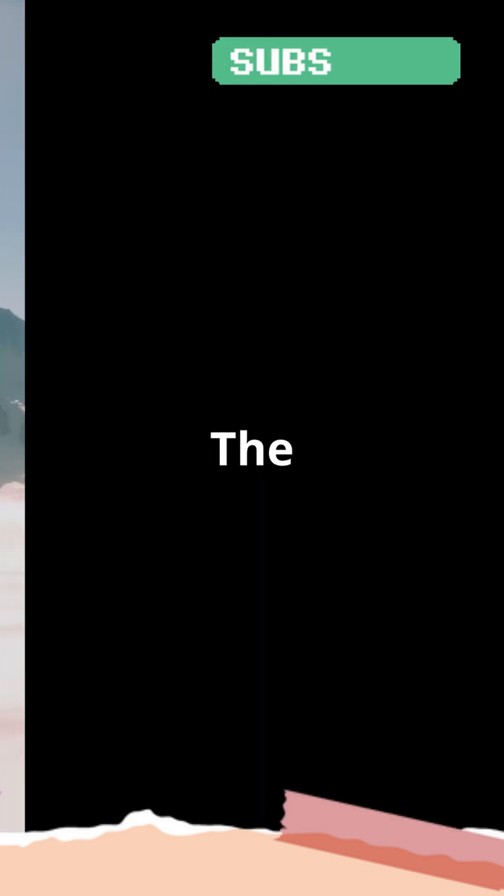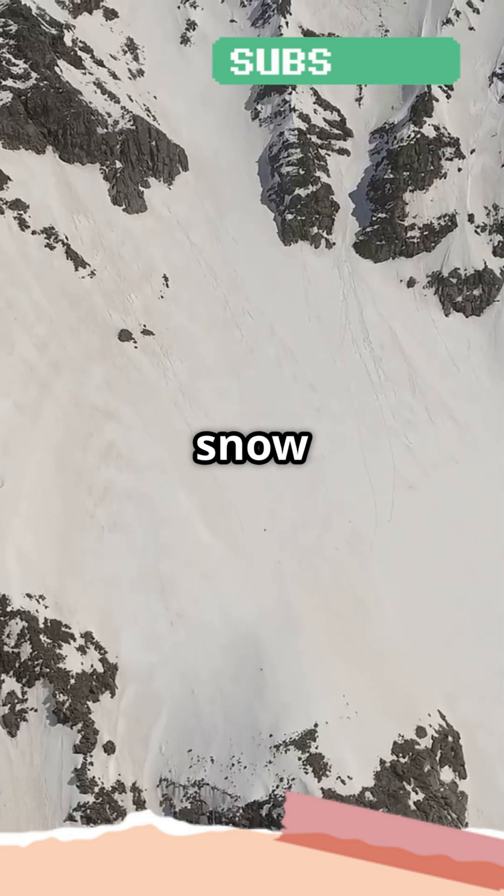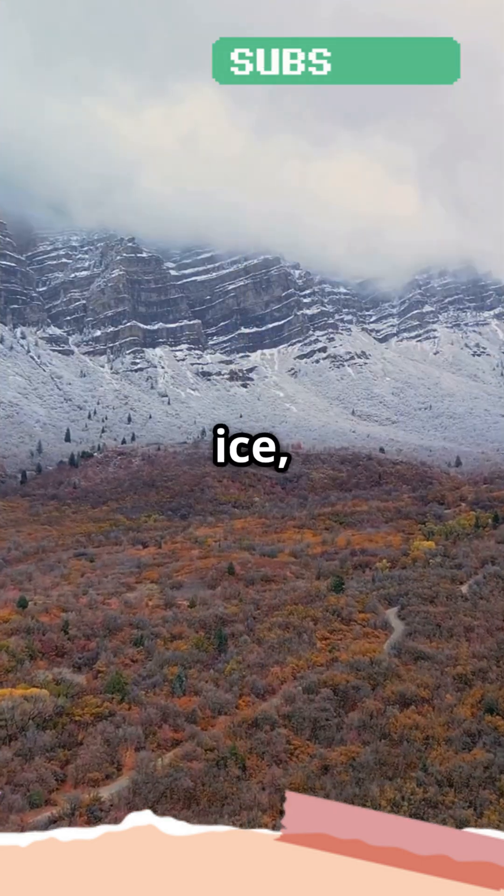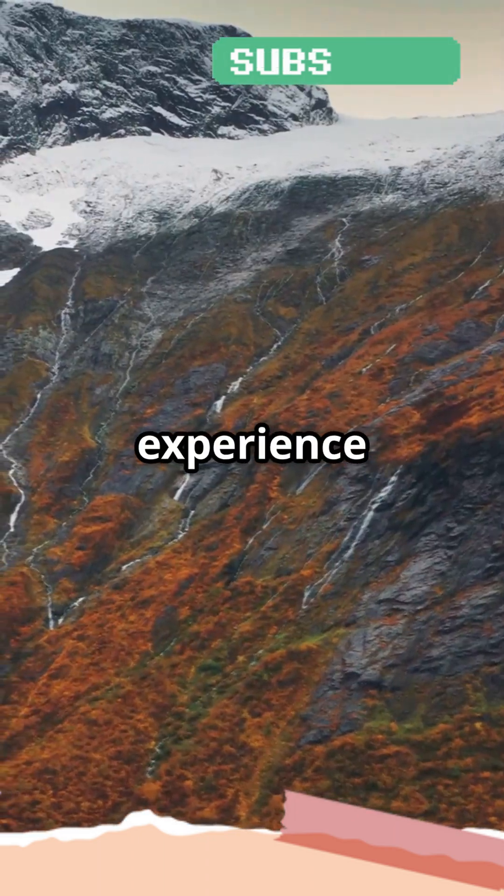Here's an interesting fact: the snow line is the altitude at which snow can persist year-round. Anything above this line will be covered in snow or ice, and anything below it will experience more seasonal changes.